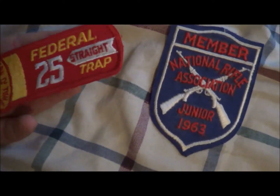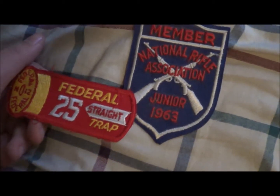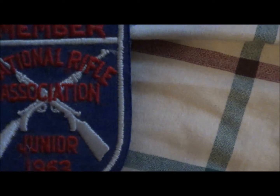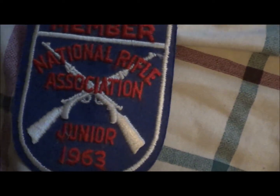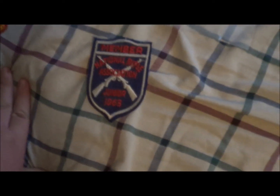Next up, I bought these two patches. One is obviously meant to look like a 12-gauge shotgun — it's for Federal Ammunition. I believe this is for a skeet shooting competition for hitting 25 straight skeet without missing a shot. And this is a National Rifle Association NRA member Jr. patch from 1963. There was also one from 1962, but they're both $4 and I only wanted the one. Gun stuff is in pretty high demand right now with all these laws getting passed, so I thought that was a cool find.